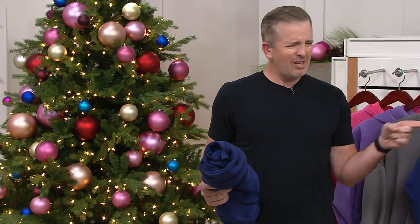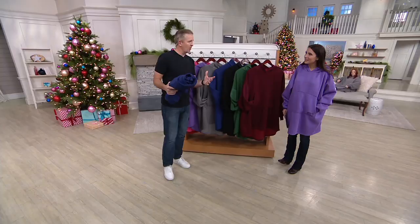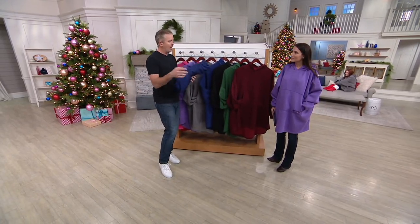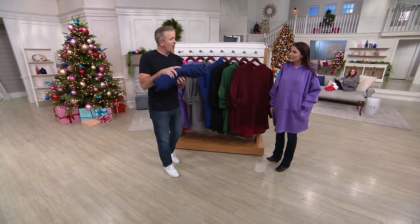My brother looks at him and looks at me and goes, 'Bro, you think they make those for adults?' And so we went ahead and made the Comfy — the original blanket sweatshirt — made it out of blanket material. Over 500,000 of those we sold here on QVC.